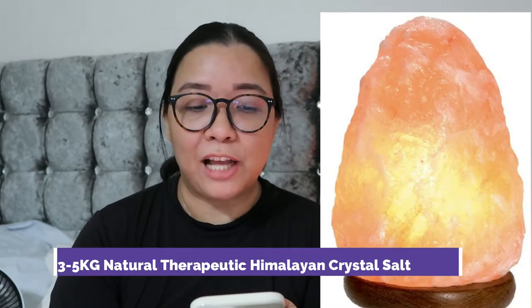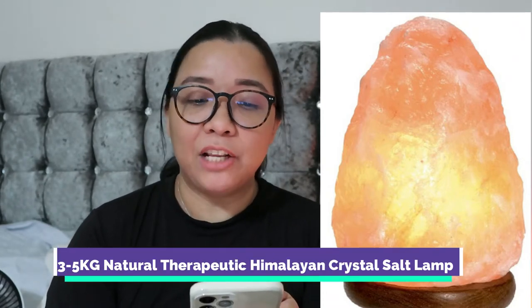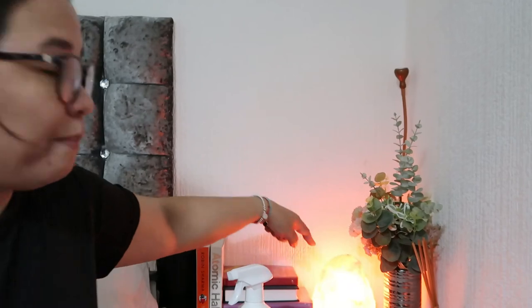The next one you can see here is my Himalayan salt lamp — this is the three to five kilogram natural therapeutic Himalayan crystal salt lamp, fine quality, 100% original Himalayan crystal rock salt, natural from the foothills of the Himalayan. I always keep this next to my bed and it is very therapeutic for me.